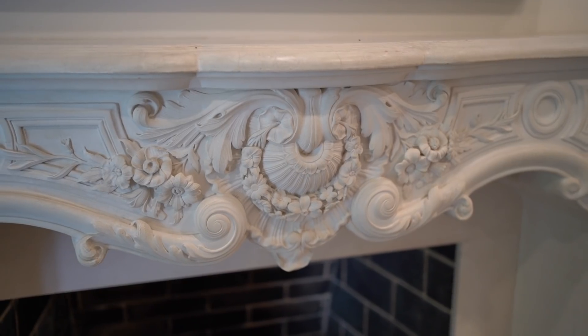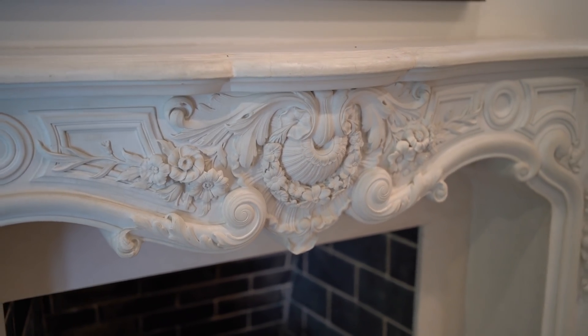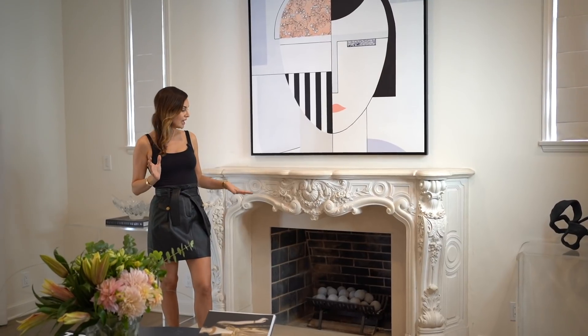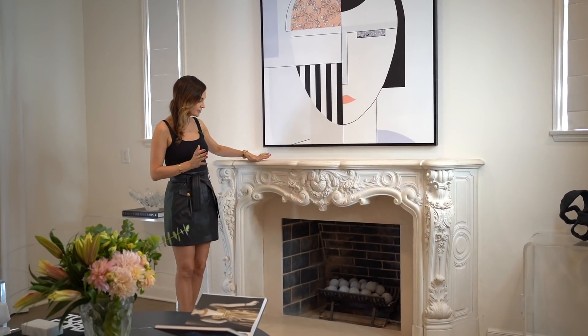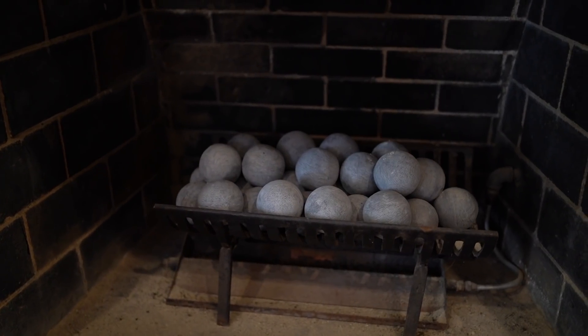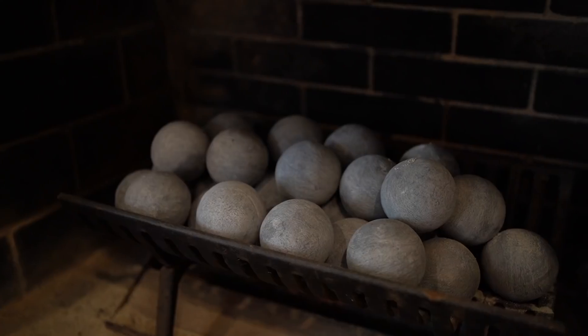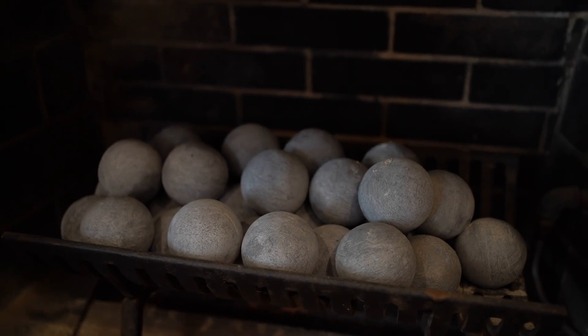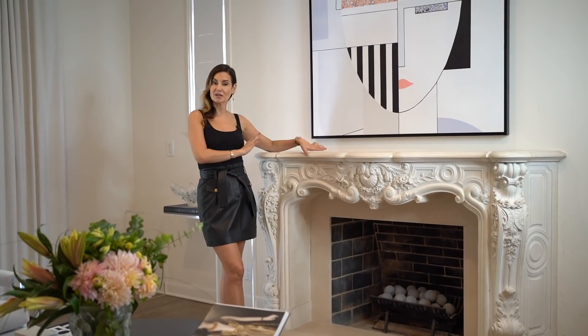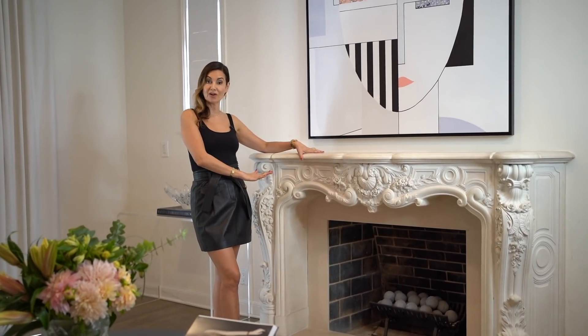We were lucky that this home had a very beautiful carved marble French fireplace. It gave us the great bones to create an incredible living room. The client bought lovely little round spheres to put in the fireplace that, when lit, are very modern and really a great juxtaposition for the ornate fireplace. If you have something that's a little more ornate, bring in a modern element.